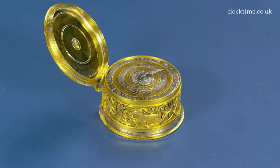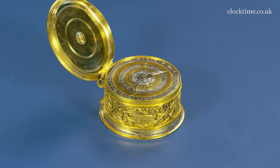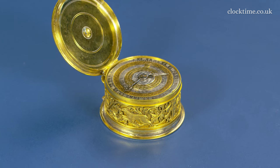So this little clock was made in London 400 years ago by candlelight, without spectacles, by wonderful craftsmen.